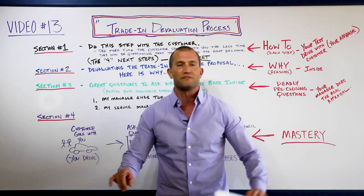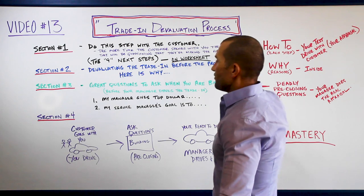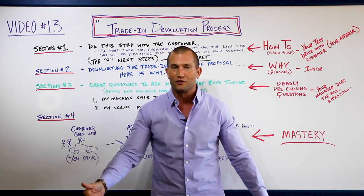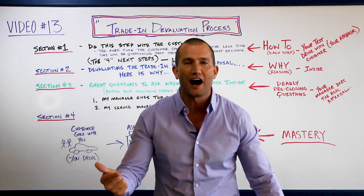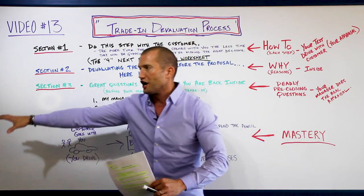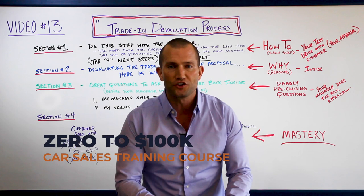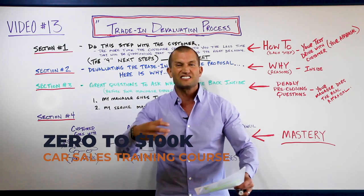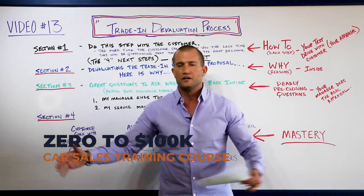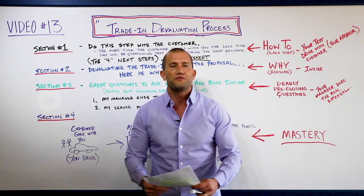The more time the customer spends with you, the less time they'll be questioning whether they're making the right decision. What kills deals is time - while you're running the trade appraisal back to your manager, your customers are sitting inside on their cell phones looking at other stores and other deals, getting deal killers in their mind. Take your customer with you to eliminate that.